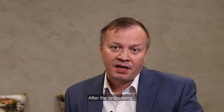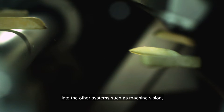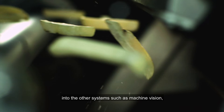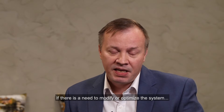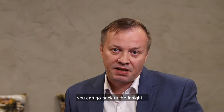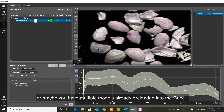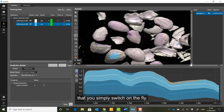After the processing, the Cube streams the classification results into other systems such as machine vision, sorting machine logic, or something else. If there's a need to modify or optimize the system, you can go back to INSIGHT, make modifications to the existing model, and reload it back into the Cube — or maybe you have multiple models already preloaded in your Cube that you simply switch on the fly.